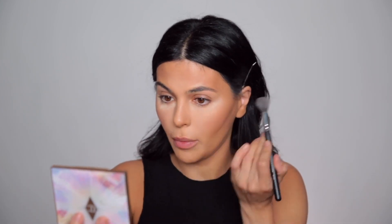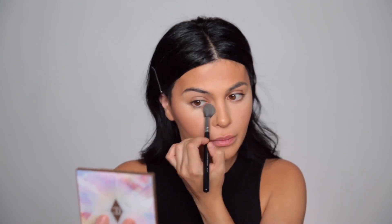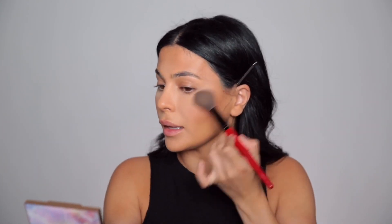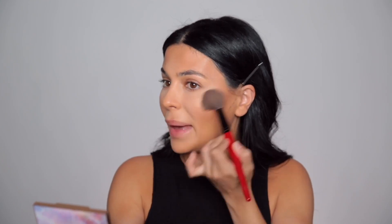Going back to the setting powder brush to wipe away the excess and keep my under eyes in good shape all night. With this brush I'm just going to blend these two highlights a little more — and BAM, so pretty. I love this palette; it's really a great all-in-one for the face.